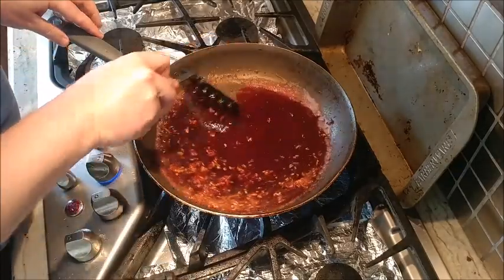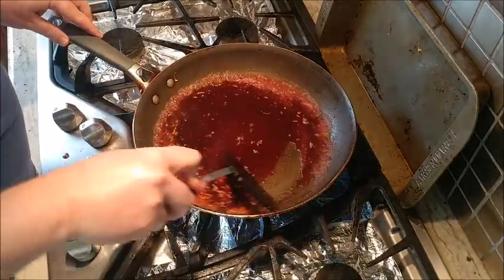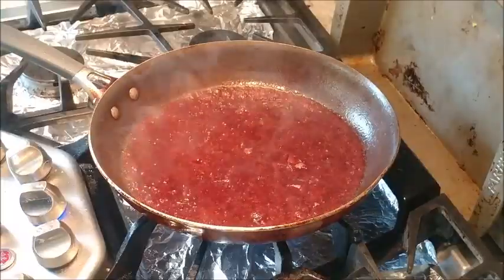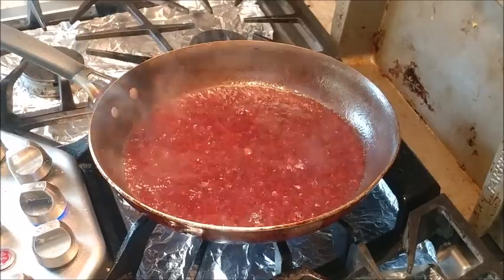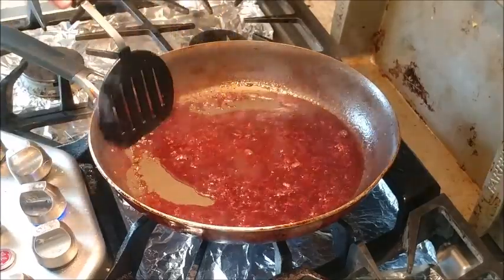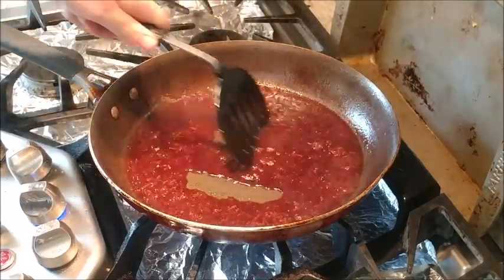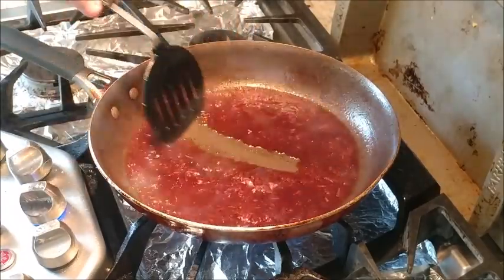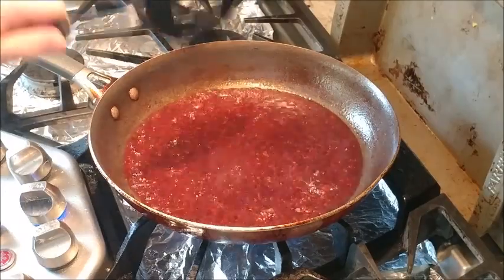The garlic is nice and brown — I can smell it. I'm going to dump in a cup of the cheap wine. As that cooks, we're going to scrape the pot. Now that we've put in the wine and deglazed the pan, I stir it around and there are no more brown bits — wonderful, it's all in the wine. We've cooked the wine enough and reduced it a little bit so the alcohol is gone, so your kids are safe to eat the dish.